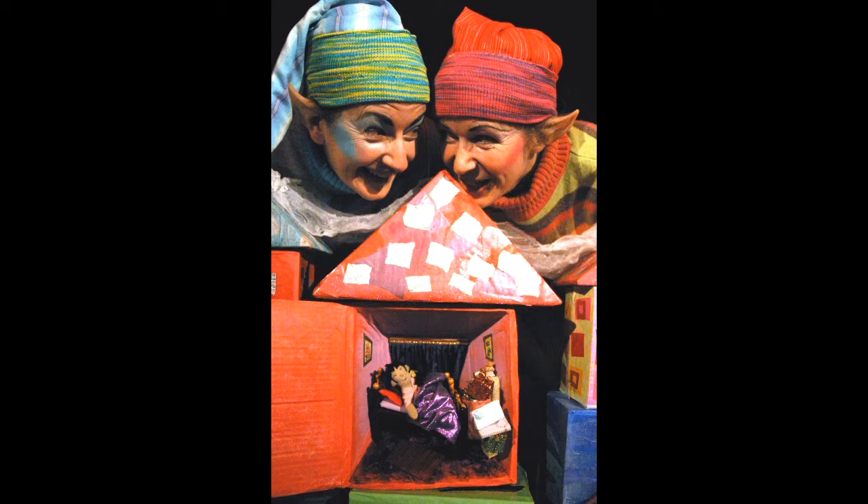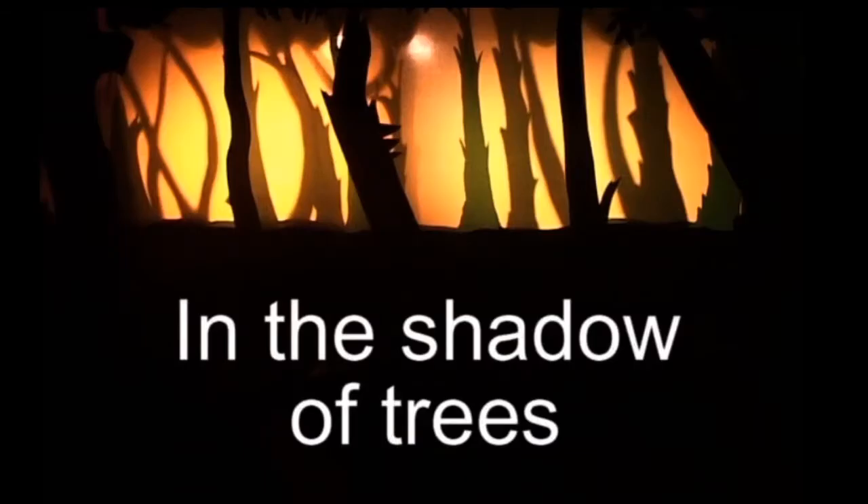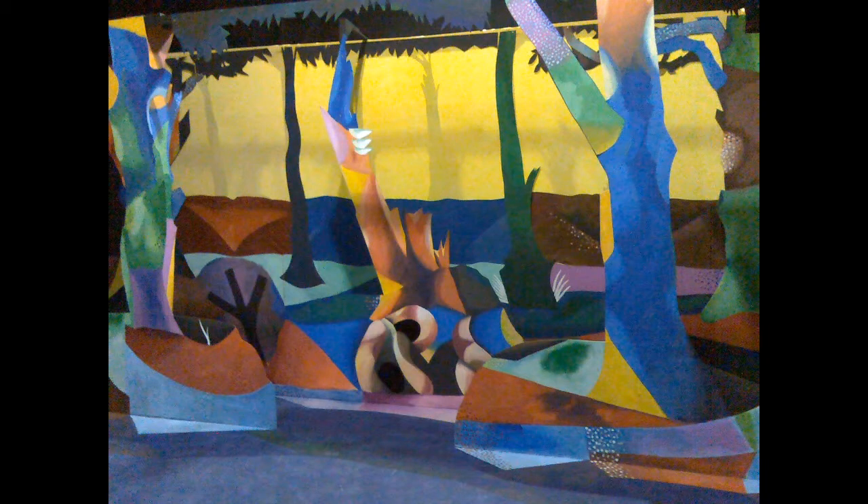I also performed with Horse and Bamboo Theatre Company in two of their shows. In the Shadow of Trees was written and designed by Bob Frith and directed by Alison Duddle. A shadow screen was incorporated into the back wall of the set and some scenes use shadow puppets of animals or figures to tell the story.